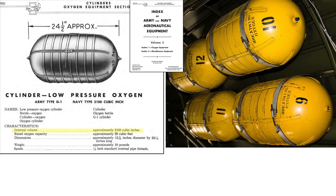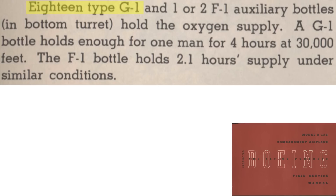The G-1 cylinder's volume equates to 2,100 cubic inches and it contains 29 cubic feet of compressed oxygen. The cylinder is around 13 inches in diameter, 24.5 inches long, and weighs 18 pounds. Each B-17 is equipped with 18 G-1 cylinders, as shown in this page from a 1944 B-17G model field service manual.